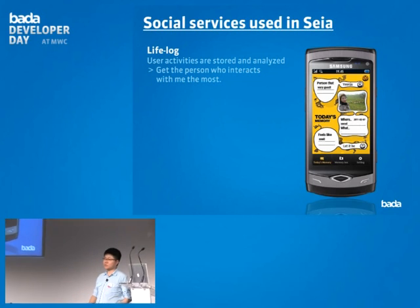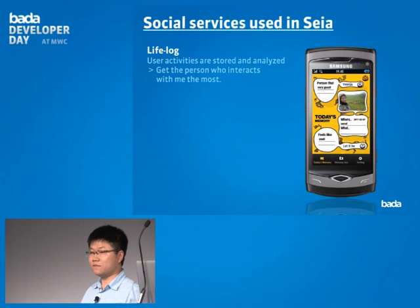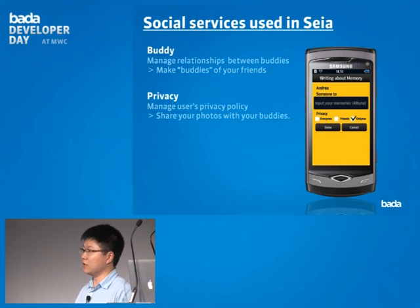Let's recap how the Seiya application is built on Bada. First is LifeLog — a great feature in Bada 2.0 that gathers activities for use in your own application. You also have full privacy settings, so you don't need to worry about your content being leaked to people you don't know.